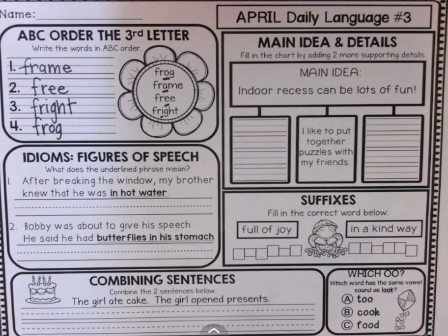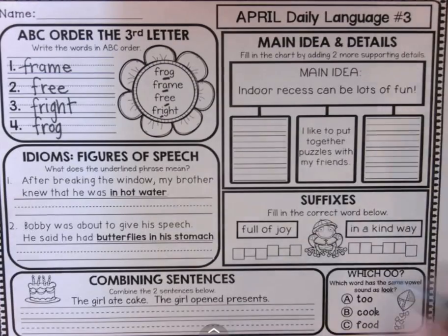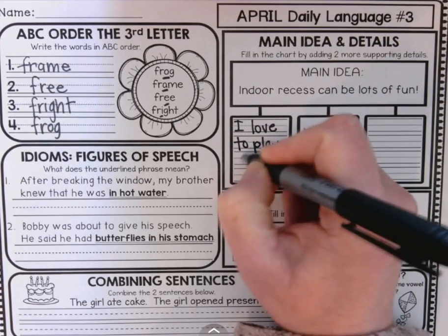Main idea and details. Fill in the chart by adding two more supporting details. The main idea is: indoor recess can be lots of fun. So one of the details could be: I like to put together puzzles with my friends. What's another one? I love to play free time during recess — actually, I love to play free time.